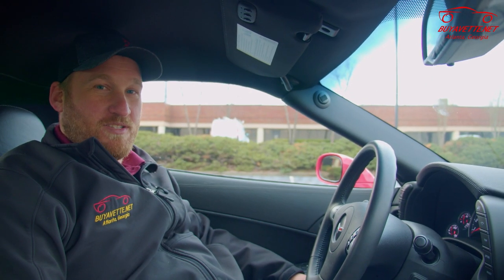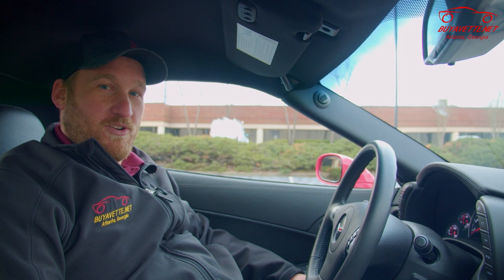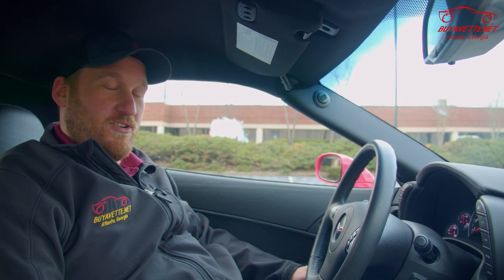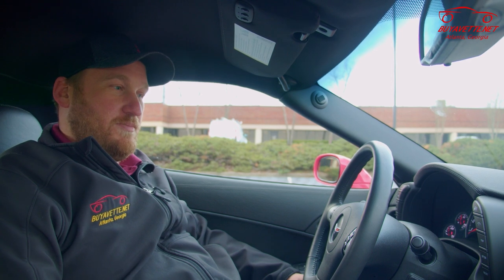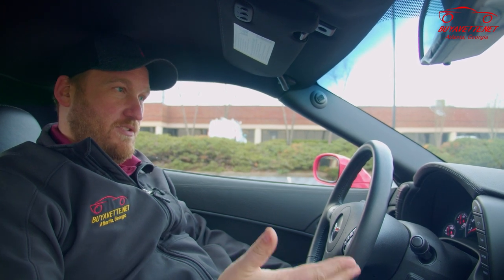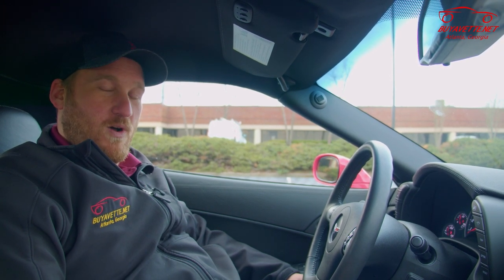We often get a lot of questions about slow speed turns and tire chatter on Z06s and ZR1s specifically, and I'm going to demonstrate what that feels like, looks like, and then explain why it does that.